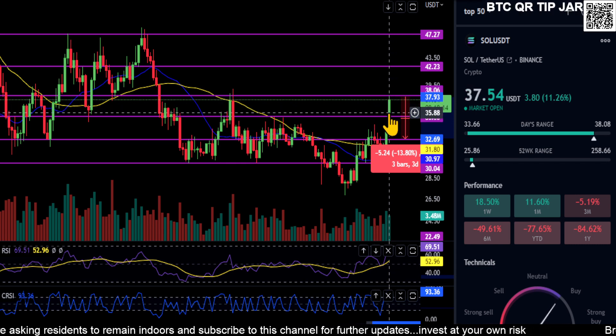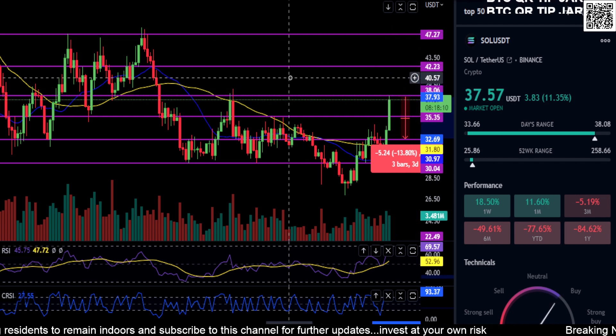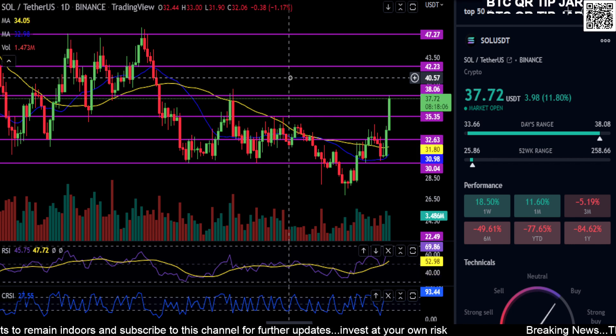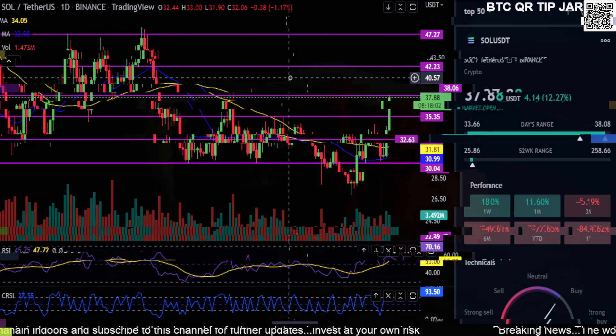I would watch for 38 to break and then 42 and 47. It looks extremely bullish at the moment. With that said, none of this is financial advice. Thanks for watching everyone, peace out.